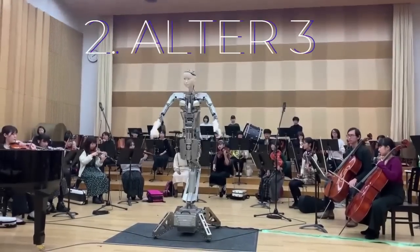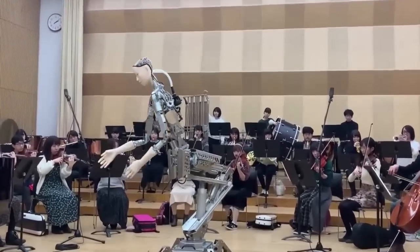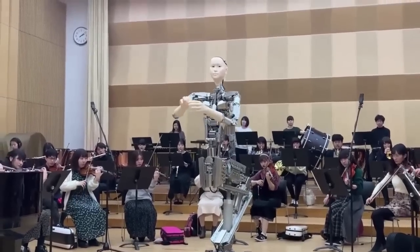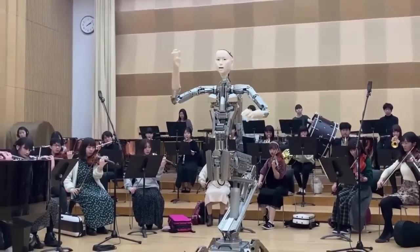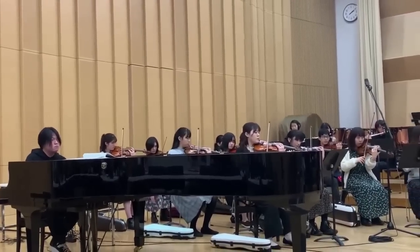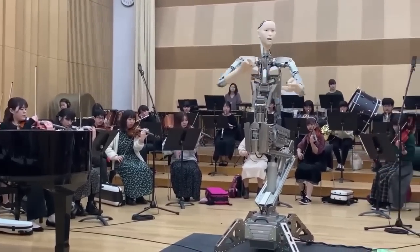Number 2: Alter 3, Osaka University and Mixi. Dubbed Alter 3, the latest humanoid robot from Osaka University and Mixi is powered by an artificial neural network and has an ear for music. Earlier iterations of Alter sang in an opera. Alter 3, which has enhanced sensors and improved expressive ability and vocalization system for singing, went even further in 2020 by conducting an orchestra at the New National Theater in Tokyo and taking part in other live performances.